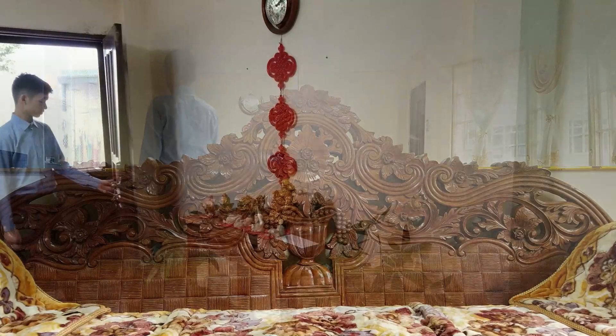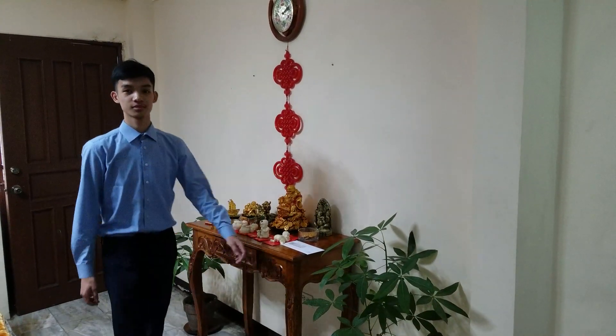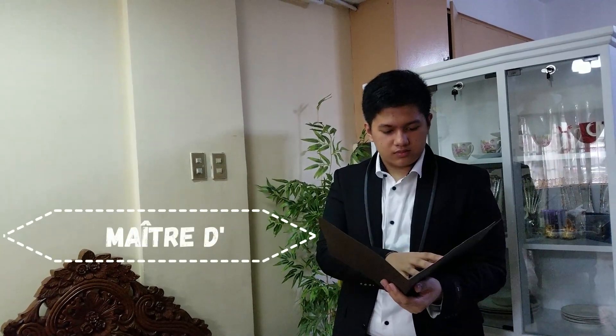Now that you are well-dressed, let us proceed to the restaurant. Once you enter the restaurant, you will find the Mechadille, the restaurant's concierge who makes sure everything is in place, especially reservations.